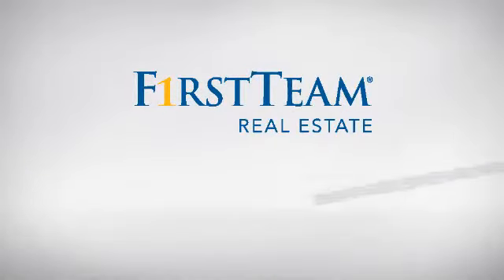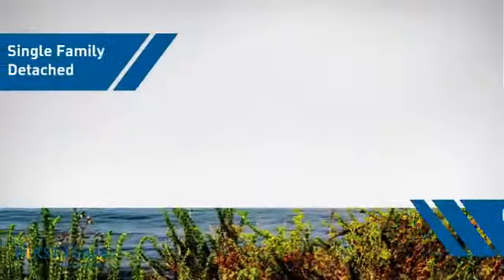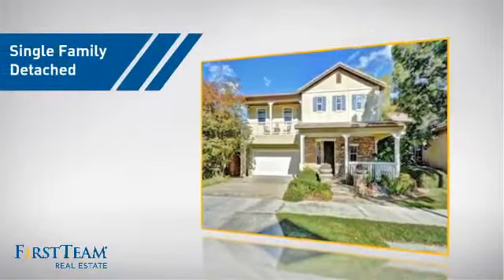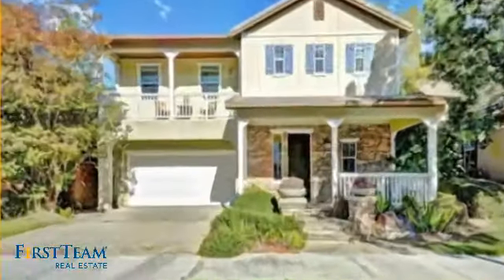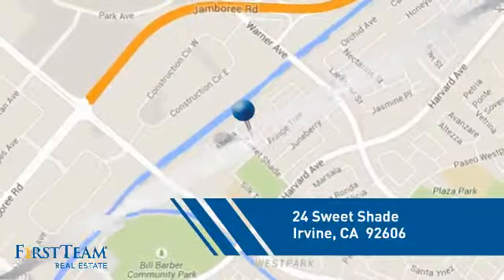At First Team Real Estate, you'll find just the right home for you. This video is brought to you by your real estate agent. This detached home is a great choice for families who want the privacy of their very own lot, and it's located in the Irvine area.